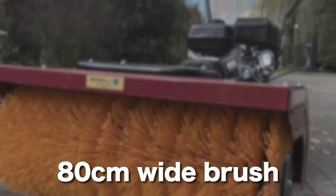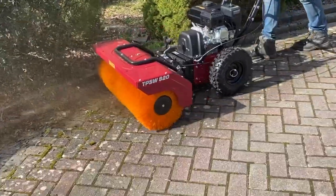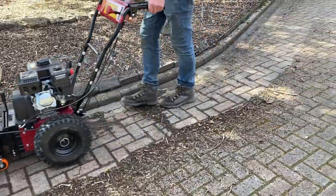With its massive 80cm wide brush, the Sweeper cuts down your working time and makes clearing driveways, footpaths, farmyards, commercial properties and forecourts a breeze.